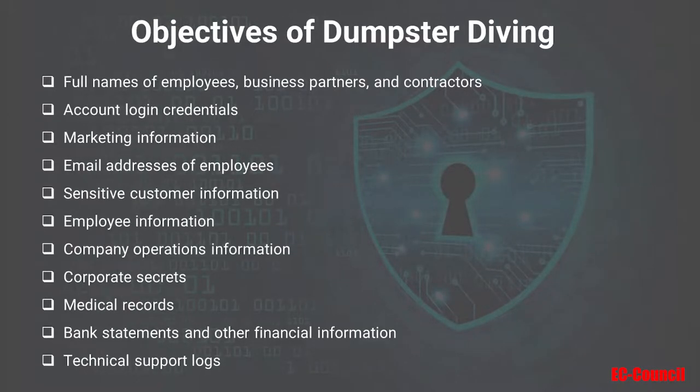What are attackers searching for in Dumpster Diving? Keep in mind they are motivated enough to search through your trash, so what they're looking for must be valuable to them. In the case of a company's refuse, they may be looking for the full names of employees, business partners, and contractors. Account login credentials would be considered gold. They may also be looking for marketing information, email addresses of employees, sensitive customer or employee information, company operations information, corporate secrets, medical records, bank statements or other financial information, or technical support logs.